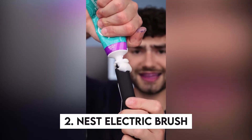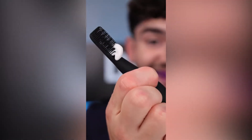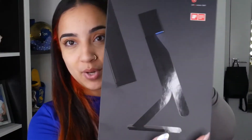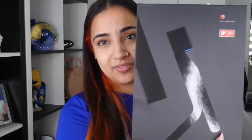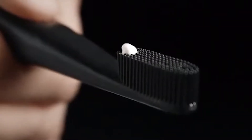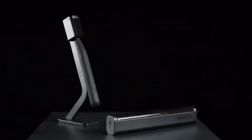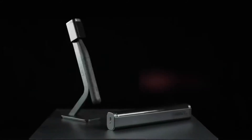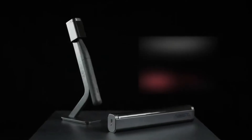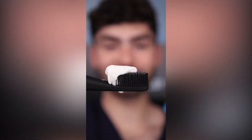2. Nest Electric Brush. This is without a doubt one of the most fashionable and practical toothbrushes we've ever seen. Your toothpaste is stored directly inside the brush, so all you have to do is press a button and it's on the bristles. You'll always get the right amount of toothpaste and you don't have to carry it separately. The bottle holds one ounce, which will keep you covered for a month. The brushes are also made of gentle hypoallergenic silicone that will not harm your teeth or gums.